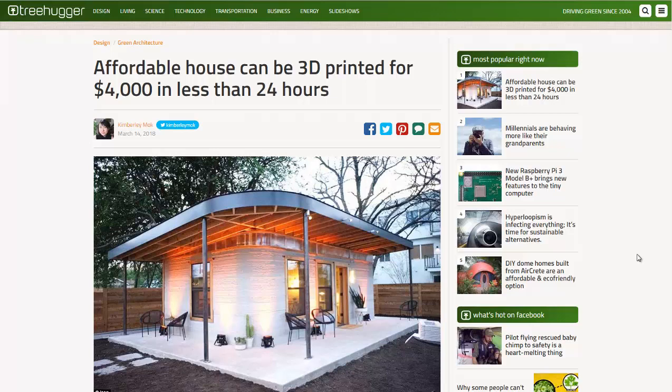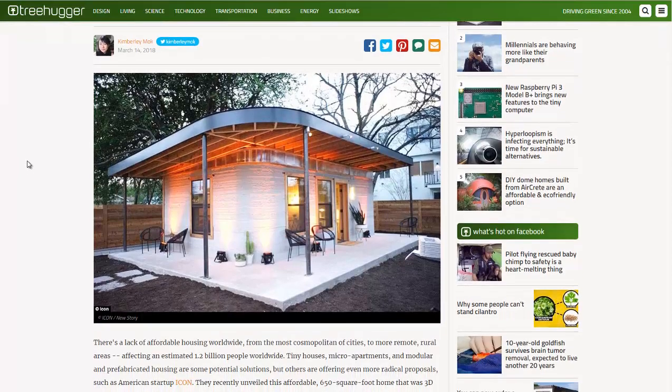Hello, Carl here with Sustainability Theory News. We're at Treehugger.com and they have an article about a new 3D printed house that they hope to get the price down to $4,000, and they can print it in less than 24 hours. Currently they say the cost is around $10,000, but with scaling up they could lower the cost significantly.